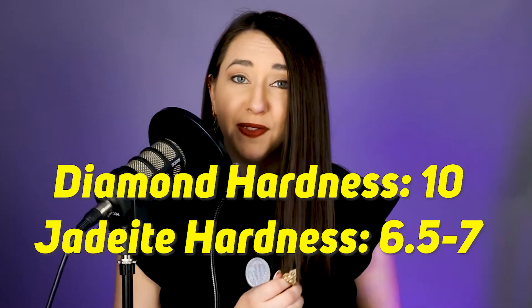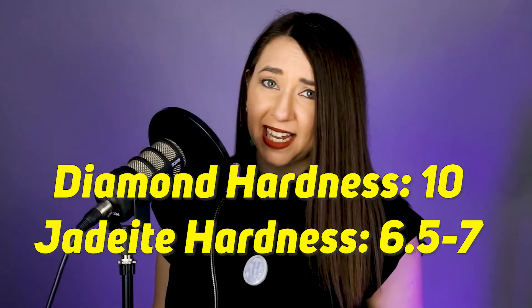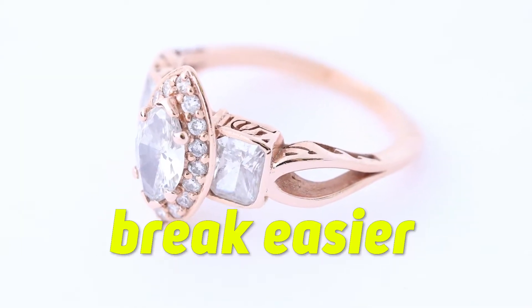Diamond is harder than jade, meaning that diamond can scratch jade. But make no mistake, jade is tougher than diamond, meaning diamond will break easier than jade will. Most minerals will, actually.